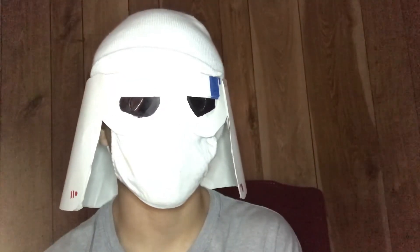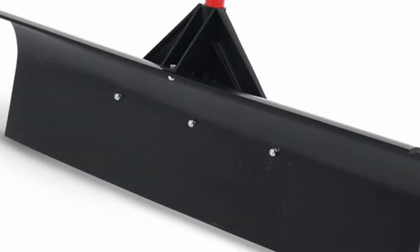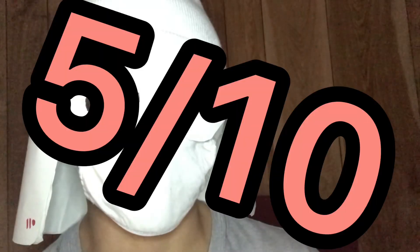Blue shovel. I'm gonna give it a 5 out of 10, but since it's blue, I'm gonna give it a 7 out of 10. I like blue. Well, that looks more like a broom than a shovel. 5 out of 10 for me.